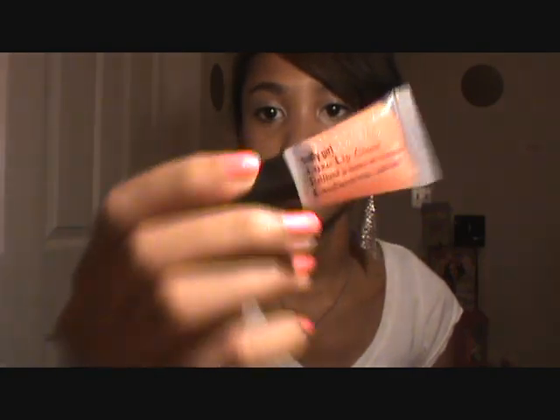Then I have a mini lip gloss from Sally Girl — it's just the Luxe Lip Gloss in the mini size. I have a lot of lip products in my purse. It's a really pretty clear kind of gloss. Then I have a pack of Wisps because these are just always good to have in your purse — you never know when you're going to need to clean up your mouth.